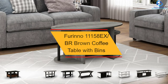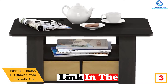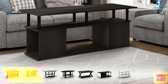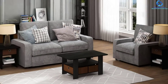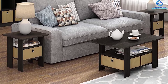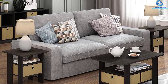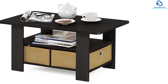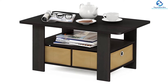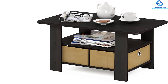At number three, we have the Farino 11158EX BR brown coffee table with bins. This versatile and modern table has a simple, stylish design and comes with a lot of color options, making it suitable for any room. It features a rounded edge design to prevent potential injuries. The dimensions are 31.5 inches W by 18.9 inches D by 15.6 inches H. Assembly is very simple, it is stable on a flat surface, and it comes with a budget-friendly price.